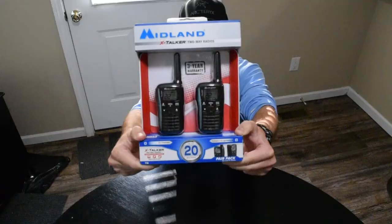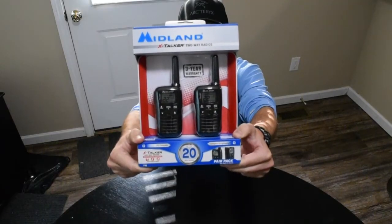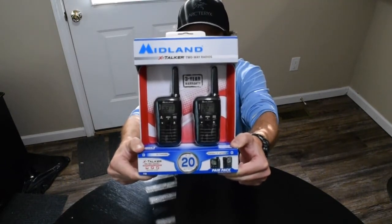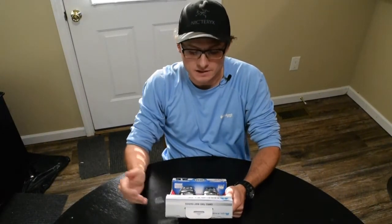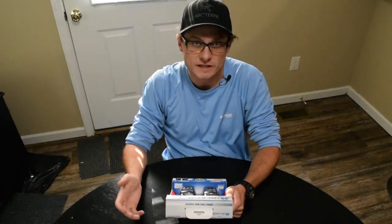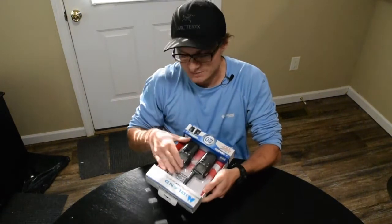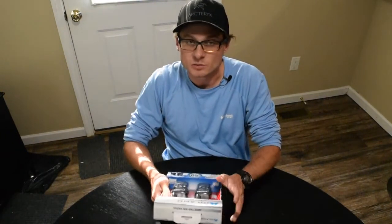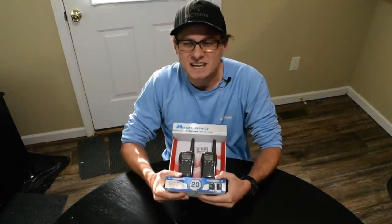These Midland Xtalker T10s feature 22 channels and run off of three AAA batteries. I was looking on Amazon through lists of little radios and I really wanted to find something very small. My thinking is that if it's bulky and a pain to carry, it's not going to work for my intended uses. My fiancée Hadley and I go a lot of places together.